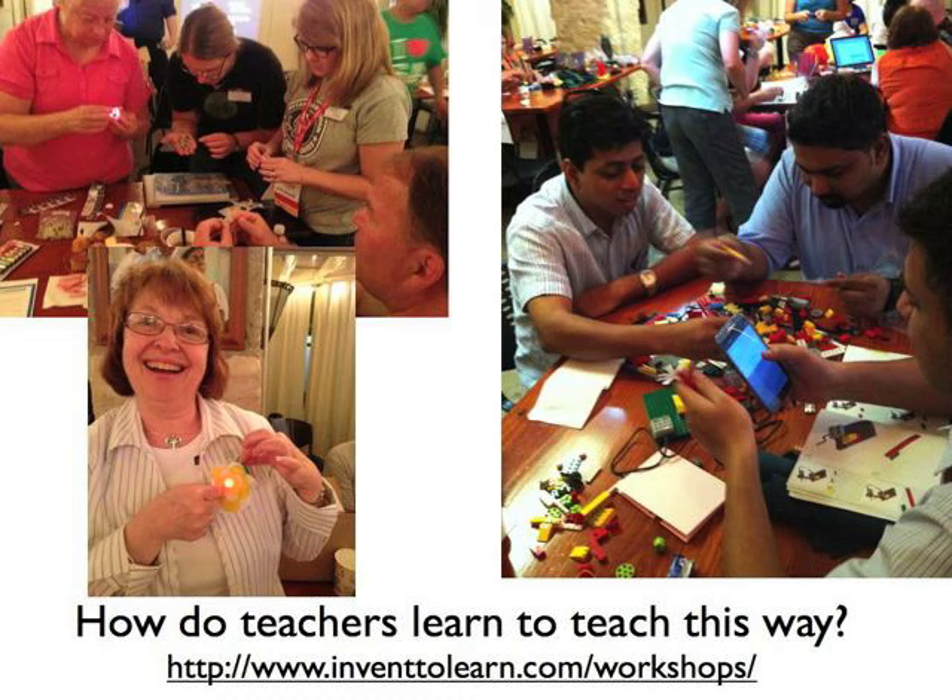How do teachers learn to teach this way? That's a really good question. You can't be expected to teach 21st century learners if you haven't learned anything this century. In our workshops and in our summer institute, we ask teachers to be learners themselves — to take off their teacher hat and be a little selfish. Because when they feel what it feels like to learn with these materials and learn this way, then you can start talking about how to bring this back into the classroom. The epiphanies that teachers have come from working with these materials and learning this way, not by being talked at or reading it in a book.